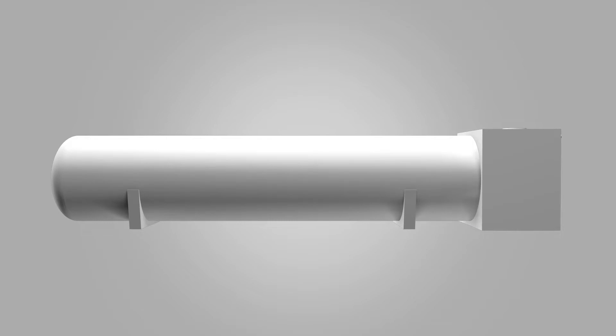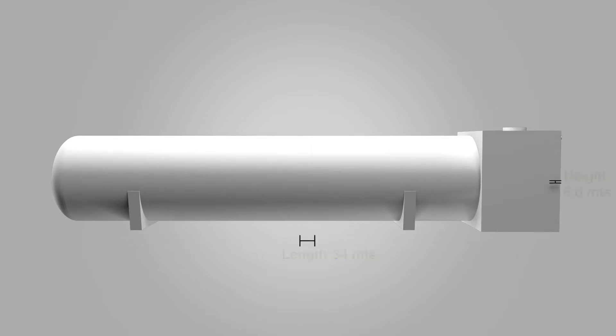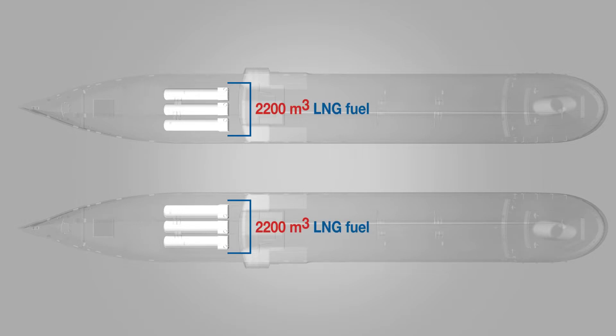A gigantic cryogenic tank — 6.6 meters in height, 34 meters in length, weighing 250 metric tons, holding 770 cubic meters of LNG. Inox CDA manufactured six such tanks for two Conroe ships. Once commissioned, each will carry 2,200 cubic meters of LNG fuel, one of the largest capacities in the world.